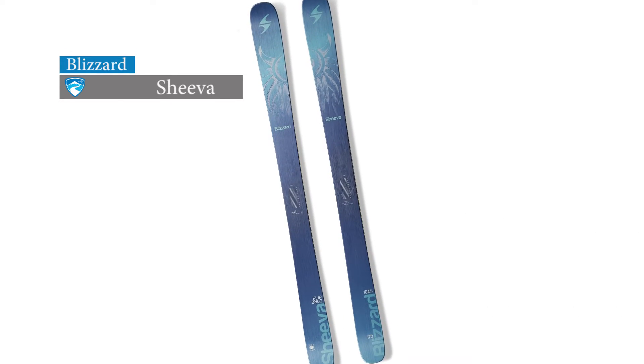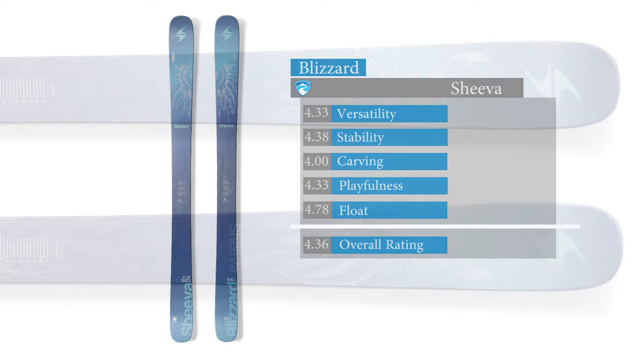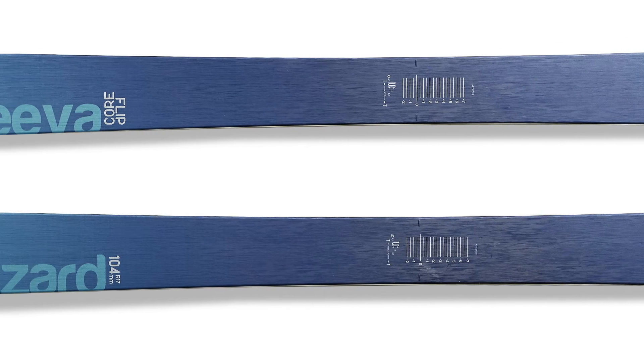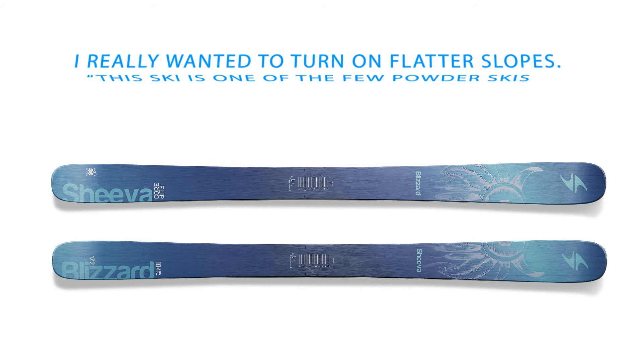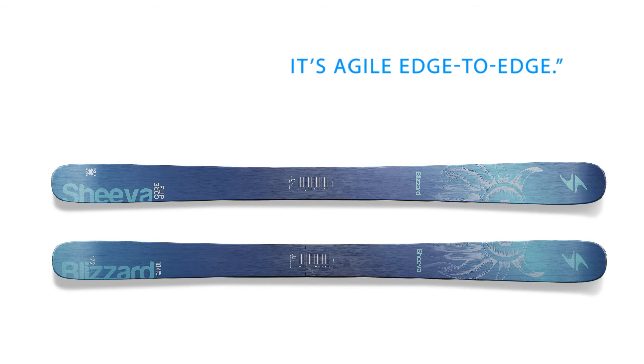The Blizzard Sheva is another top scoring ski in the women's powder category. Testers awarded this 104mm waisted ski highest scores for float and stability. The freeride ski has what Blizzard calls Light Core, made from a blend of poplar, bamboo, and paulownia, plus a layer of titanium around the binding area. Flipcore 3D technology adds tip and tail rocker in the molding process, and the sandwich compound sidewalls have erased lineage. According to one tester, this ski is one of the few powder skis I really wanted to turn on the flatter slopes. For being such a good floater, it's agile edge to edge.